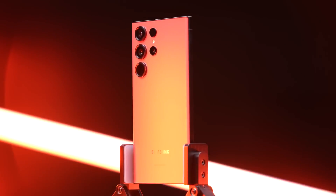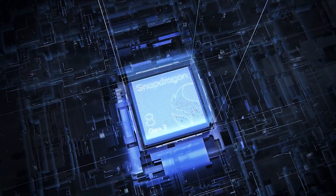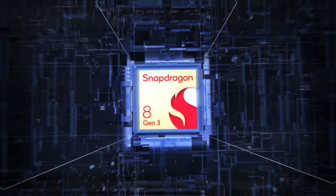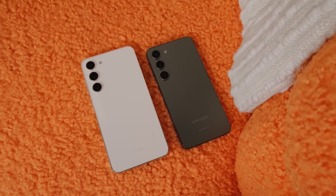The Galaxy S24 Ultra is expected to be the showstopper, exclusively powered by the Snapdragon 8 Gen 3 processor worldwide.